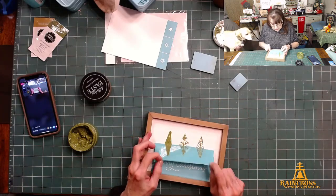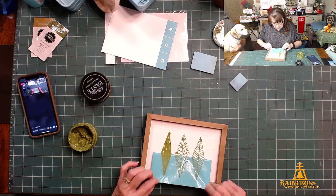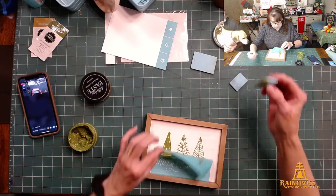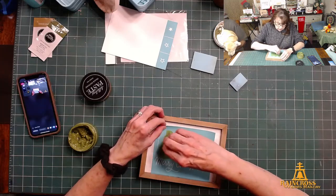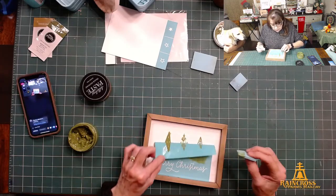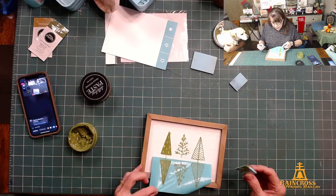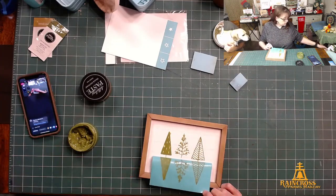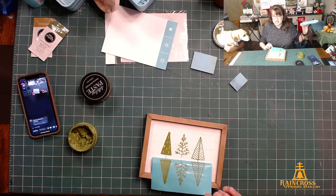I'm going to paste and peel — and that kind of bled on the middle tree. I think it needed wax. So if you buy this kit I will send you a sample of wax, because I think the wood surface really needed to be waxed first.